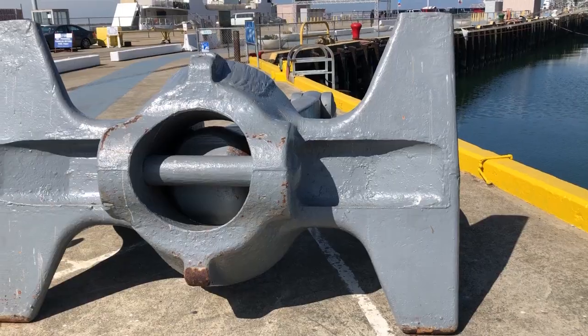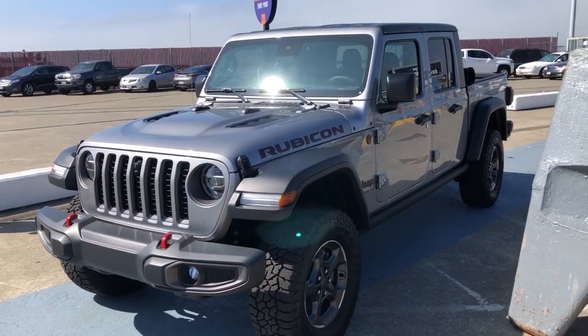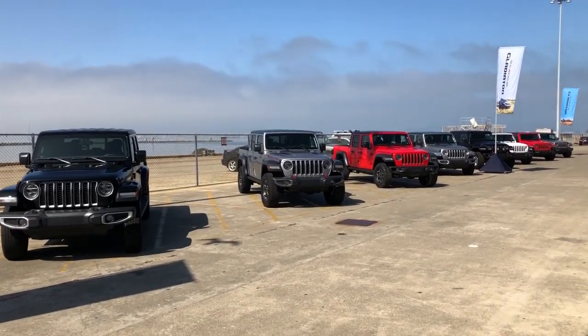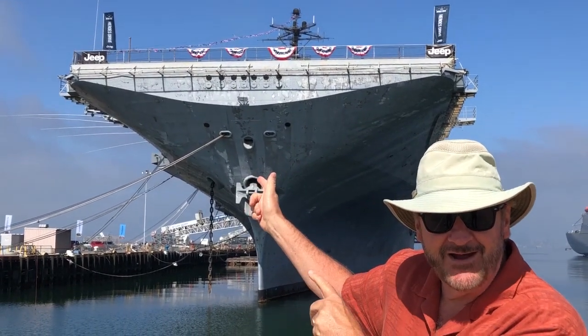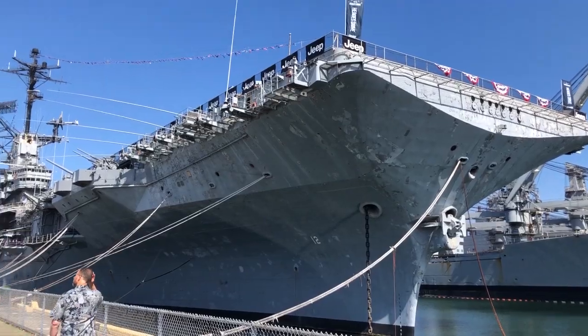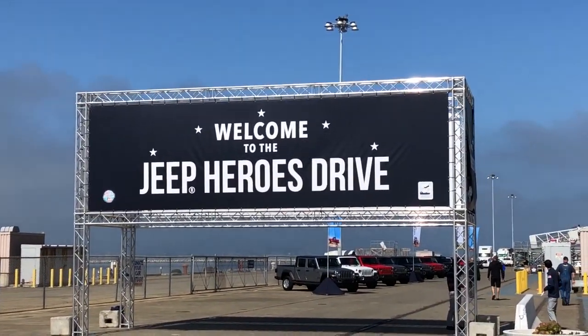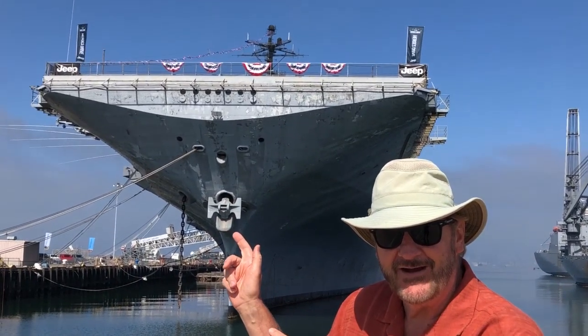We're here in Alameda, California, where Jeep is hosting a customer event for current Jeep owners, aficionados, and wannabe Jeep owners. They are marketing their entire lineup in a big way — on an aircraft carrier, the USS Hornet. Have you ever seen a larger ship? Jeep is hosting this customer event on the deck and allowing customers to drive their entire lineup on the deck of the aircraft carrier.